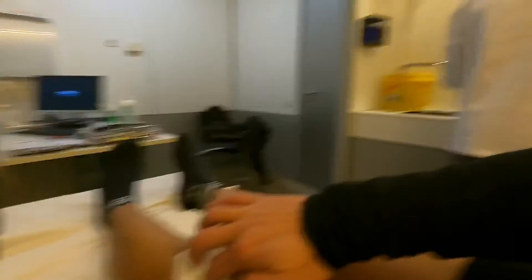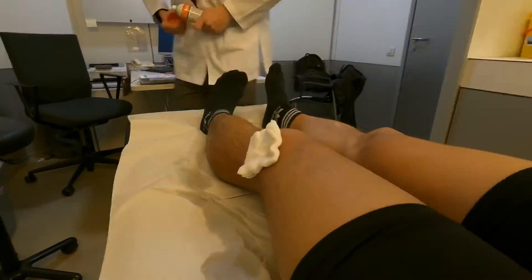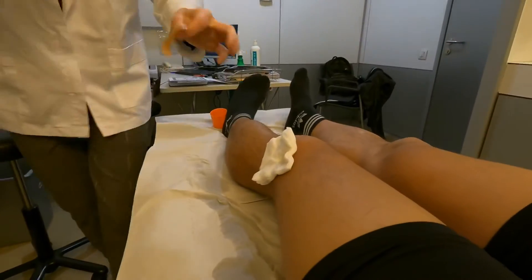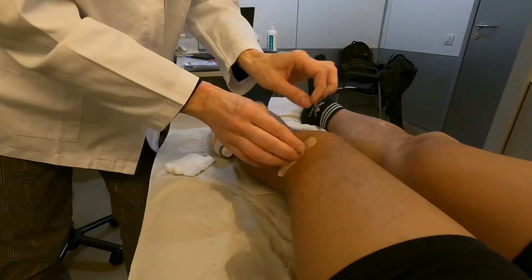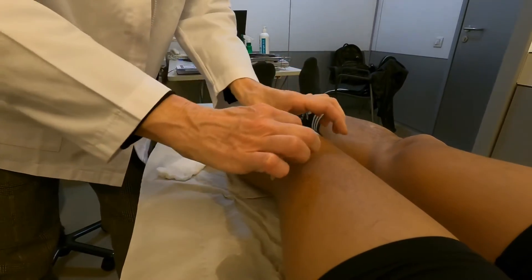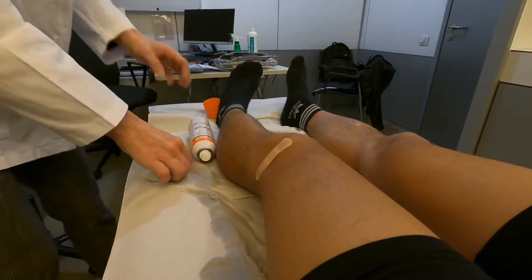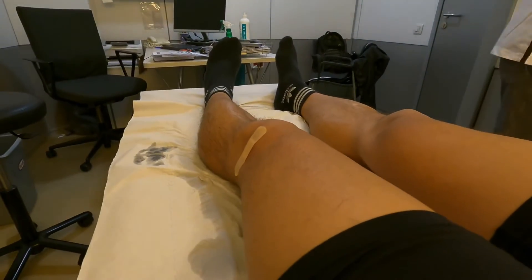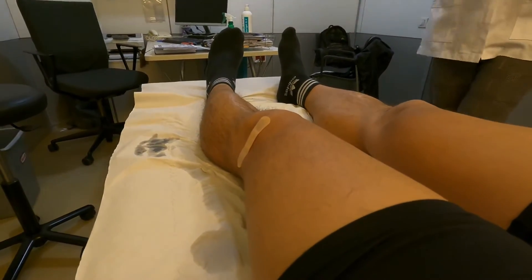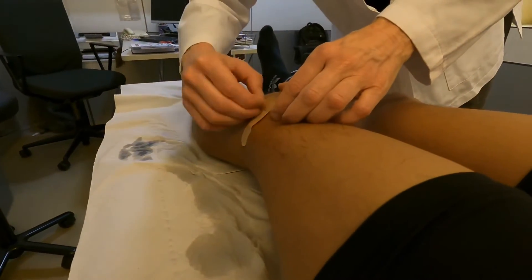Doctor: If you feel some sort of pain, you have to put a lot of ice. Today it's better not to add anything extra if it's not necessary — there's no anesthesia inside. Today and tomorrow you might feel a bit more pain, so just put ice and take some anti-inflammatory, but it might not even be necessary.